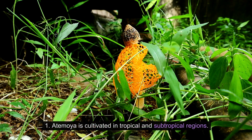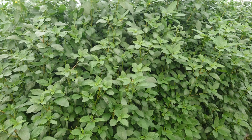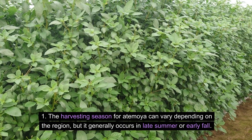Cultivation: Atemoya is cultivated in tropical and subtropical regions and requires warm temperatures to thrive. Harvesting Season: The harvesting season for Atemoya can vary depending on the region, but it generally occurs in late summer or early fall.